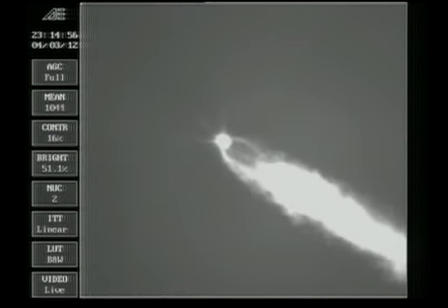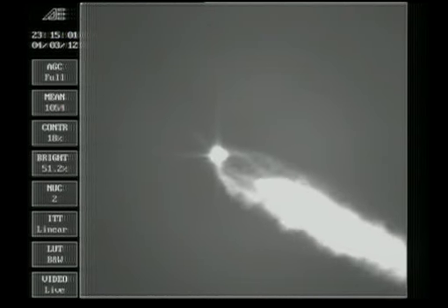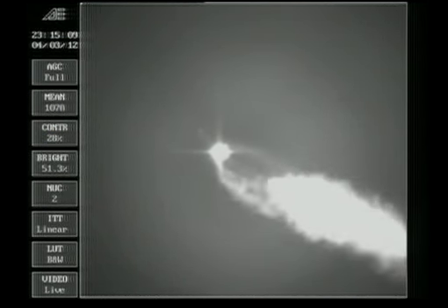This is Delta Mission Control at L plus one minute 57 seconds into the flight. As you just heard, Steve Agud confirmed jettison of the two solid rocket motors. The mission is continuing as expected — altitude 0.5 nautical miles, velocity 3,427 feet per second, downrange distance 30.8 nautical miles.